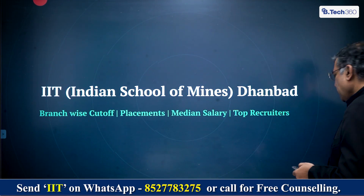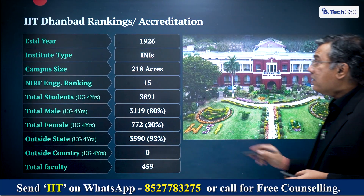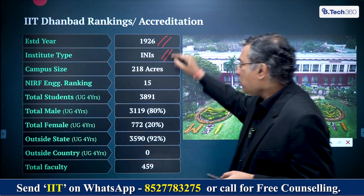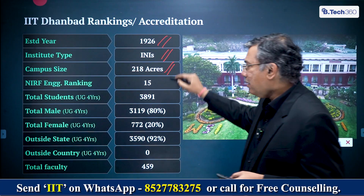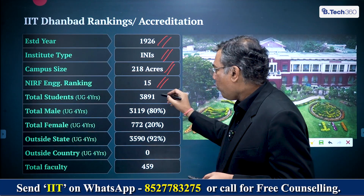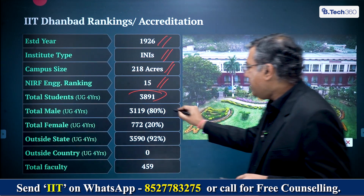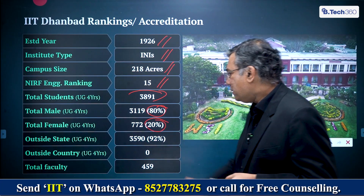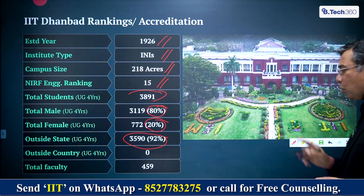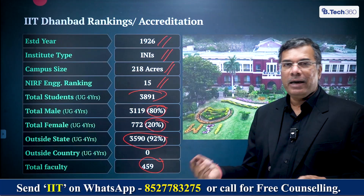Talking of IIT Dhanbad — what is it as an institution? It was established in 1926, pre-independence. It is an INI — Institution of National Importance — spread over about 218 acres. It is ranked 15th best engineering college in the country. Total UG students are 3,891, of which 80% are boys and 20% are girls. 92% of students come from outside the state, and the total faculty is 459 — essentially one faculty for every eight students.